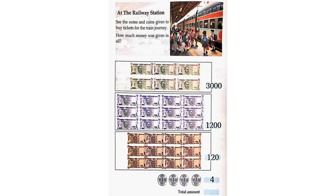So the total amount will be Rs. 3,000 plus Rs. 1,200 plus Rs. 120 plus Rs. 4, which is equal to Rs. 4,324.